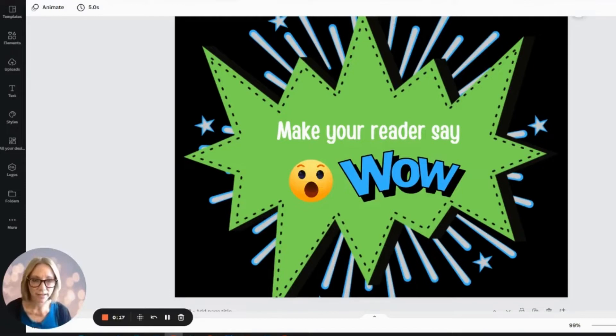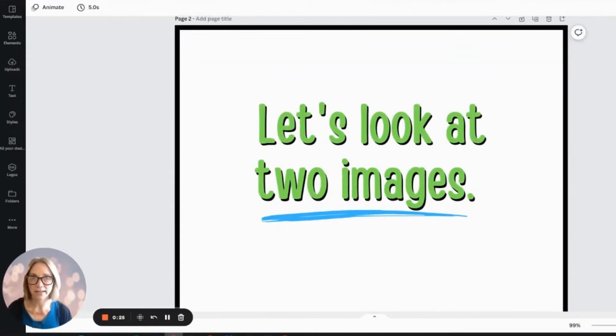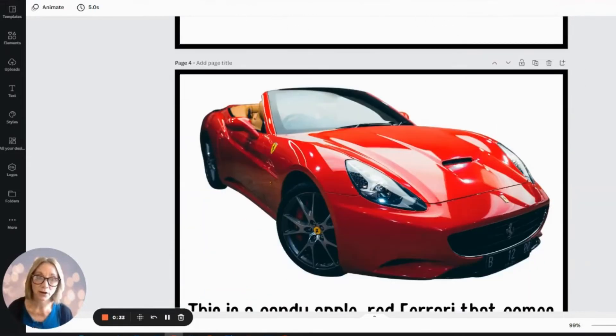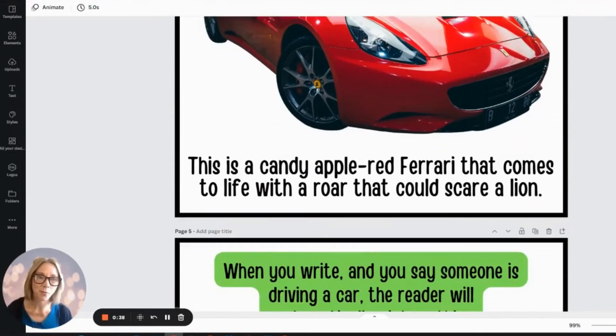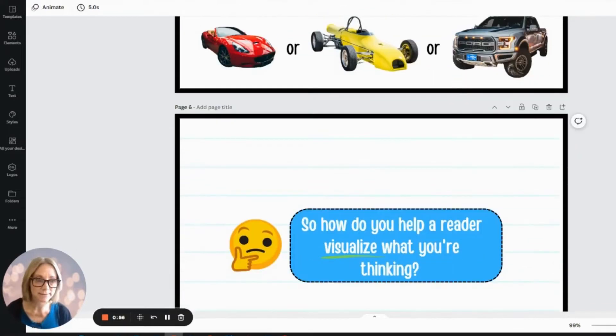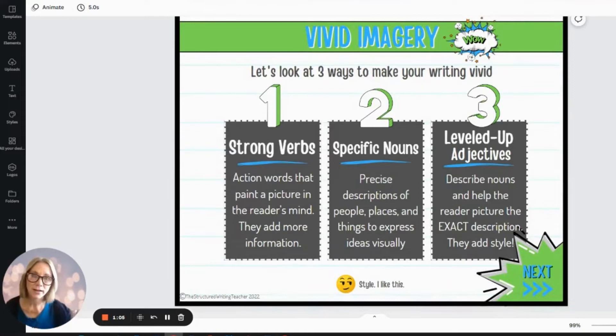This is how I teach vivid imagery — I'm going to take you through some of the slides I share with my students. I like to use a hook when I start my lesson, looking at images like different kinds of cars and talking about the importance of why you'd want to use that specific car. When you say 'car' to someone they might picture something basic, but what you're really thinking of was an amazing huge Ford truck — and your reader needs to know that. I start with strong verbs, then get into specific nouns, and then leveled-up adjectives. Each of these lessons could take a couple of days. This is a big lesson to break up throughout the week.